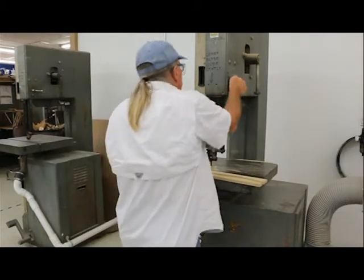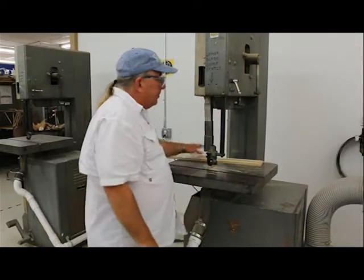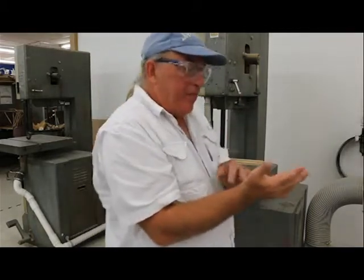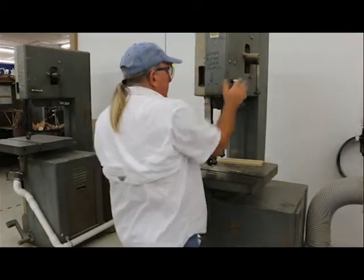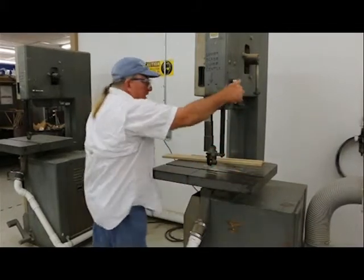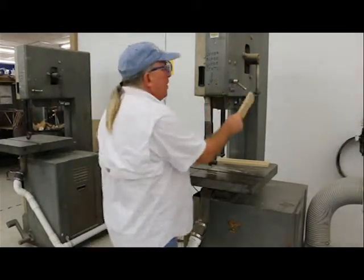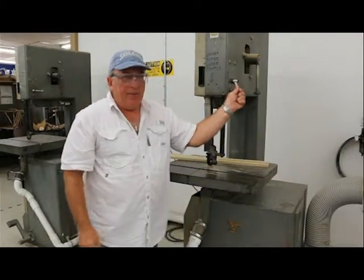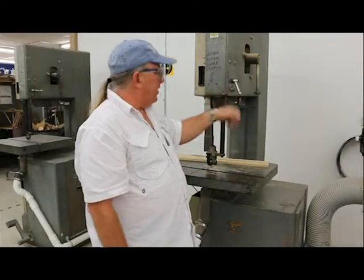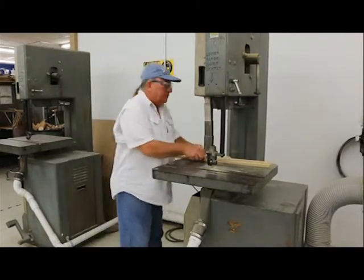When you're finished with the band saw, always put the guide back down and lock it back into place. Don't stand there and whack it with your hand — you'll get carpal tunnel syndrome from constant aggravation and impact to one spot. If you're stuck and can't move it, use a piece of wood to knock it out of the way. Never hit any tools with a metal tool — a hammer, a wrench, or anything. Always use a block of wood.